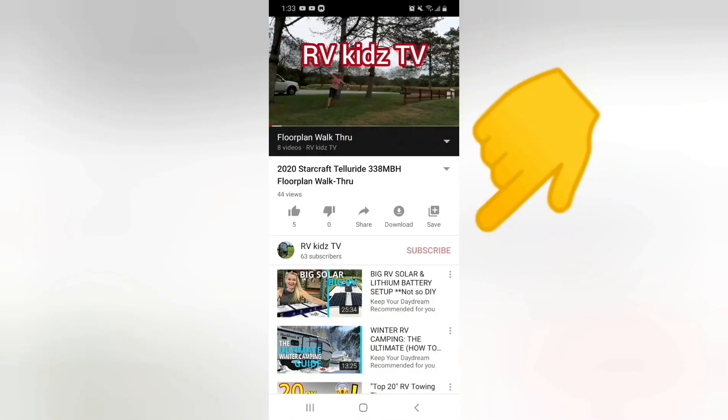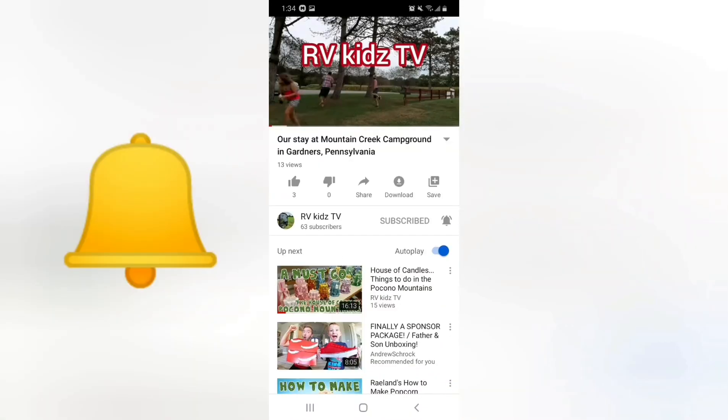Hey guys, make sure you hit that subscribe button, and then once you do that turn on the bell so that you get notifications when we post more videos.